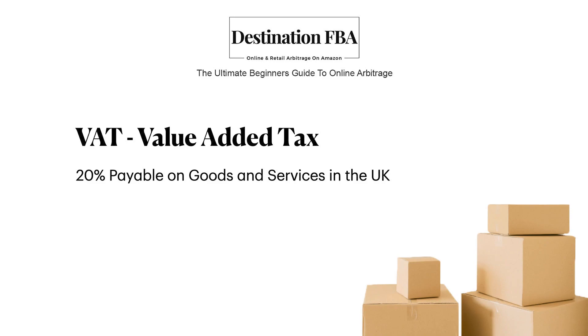So today I want to talk to you about VAT and what this means for our business. VAT is value added tax and for most goods and services in the UK, this is set at 20%. Now once you set up your seller account and you start making sales, you'll be charged VAT on most of the fees you're paying — things like your fulfilment fees, your storage fees and your listing fees. Now you can avoid paying these fees if you're not VAT registered.